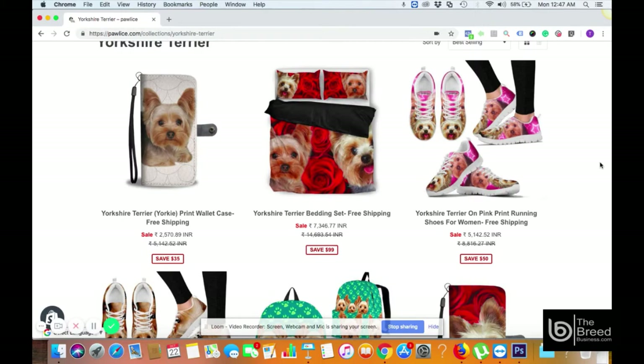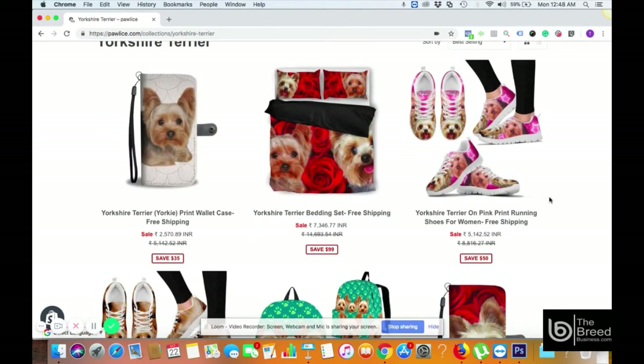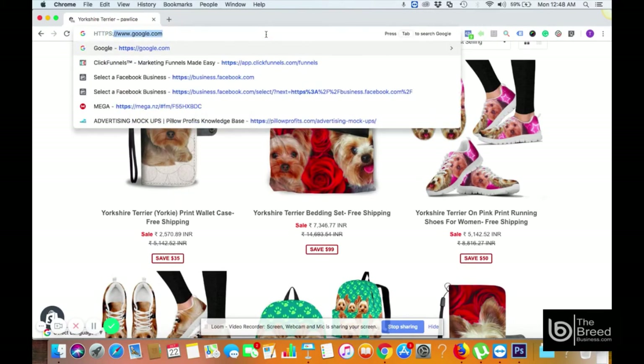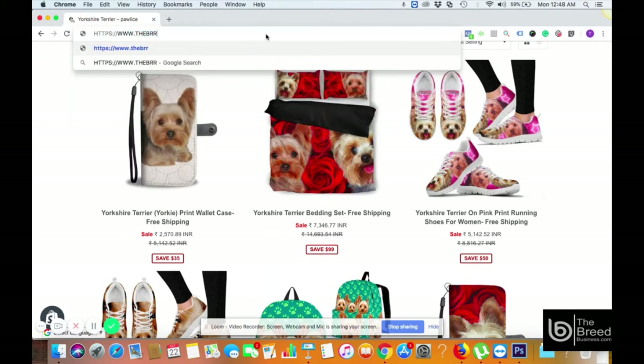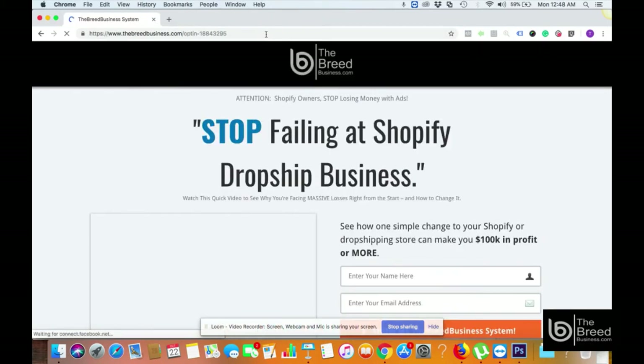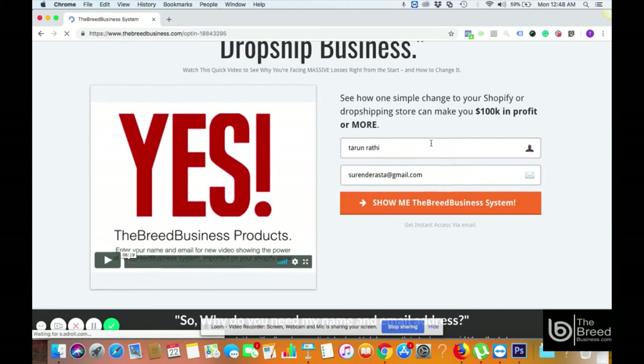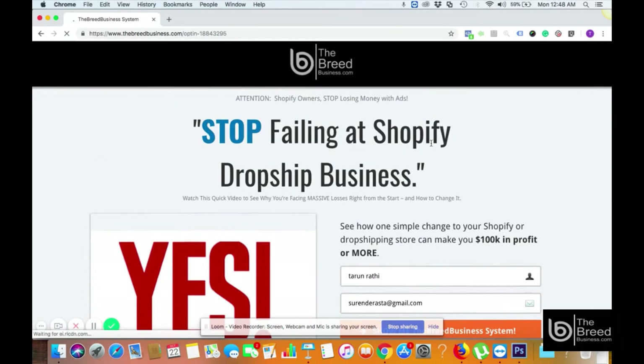To know your profit margin on specific products like mobile wallet covers, beddings, sneakers, backpacks, etc., simply go to www.thebreedbusiness.com. Enter your name and email address and you'll be immediately directed to a video that shows everything about how you can start your own drop shipping business using the Breed Business System and Shopify platform.